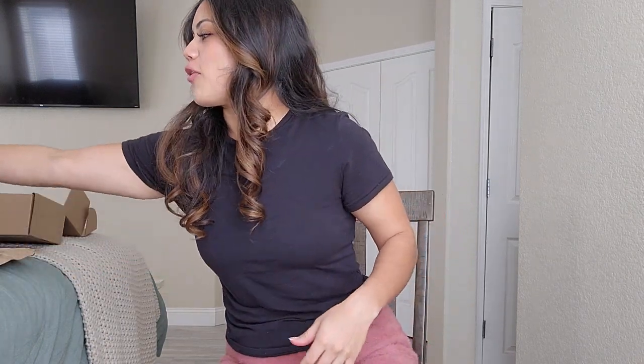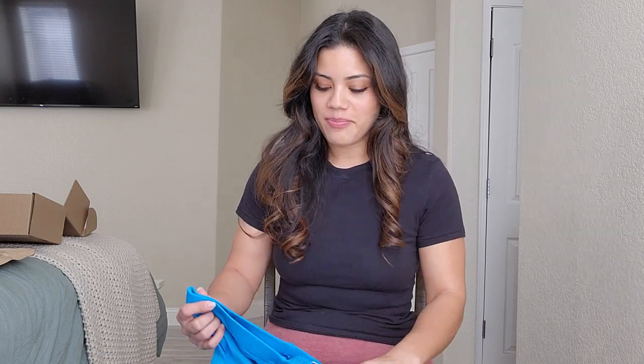I got everything in a medium. I was thinking about getting a large because Skims is more form-fitting, so you can size up if you want a little extra room, or stay true to size. I decided to go true to size this time because I've lost weight and I just want to be proud of that.